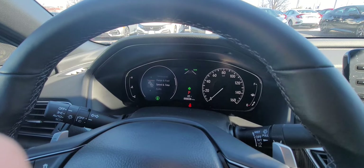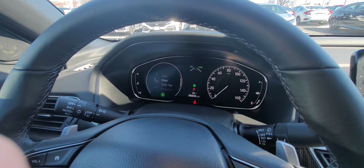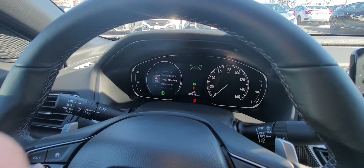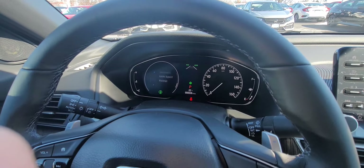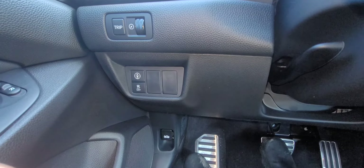I'll press the home button. You can see options for the tachometer, range and fuel, speed and time, audio, phone, traffic signs, driver support, and driver attention — so on and so forth.